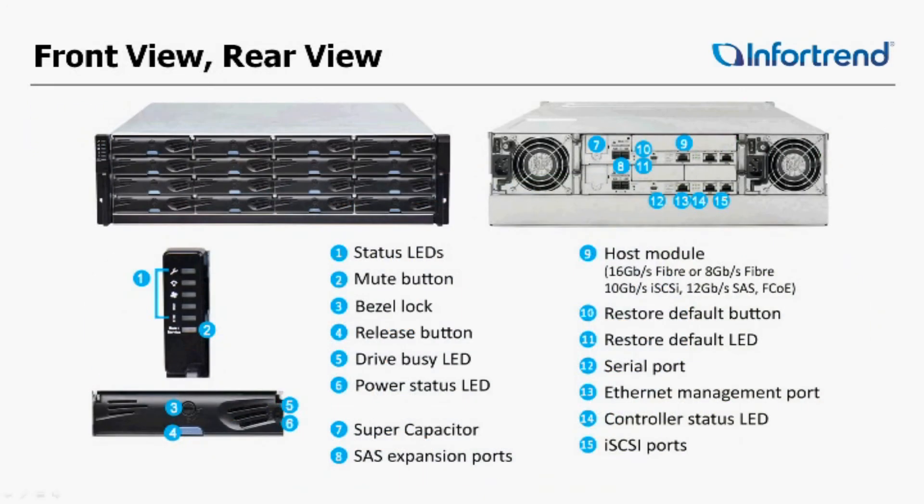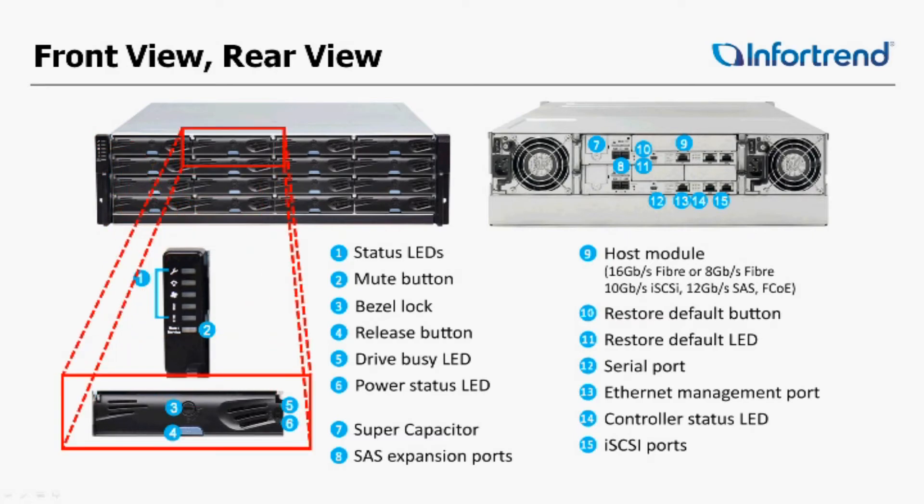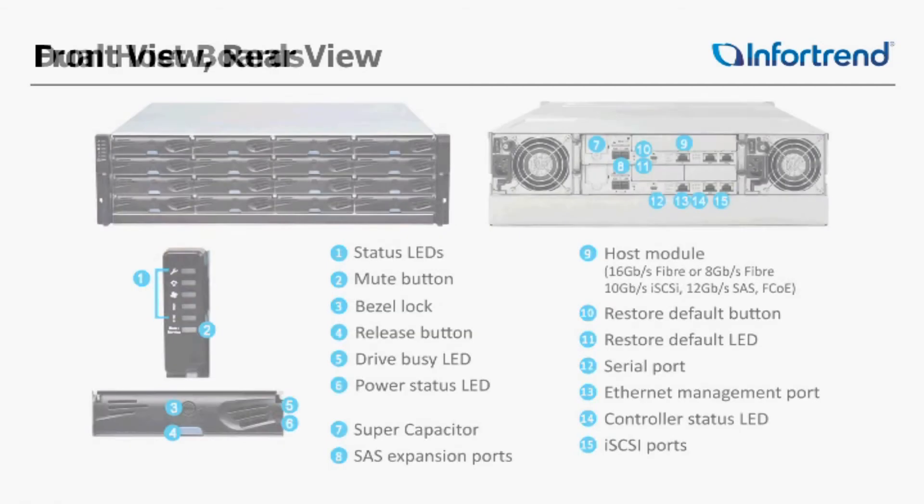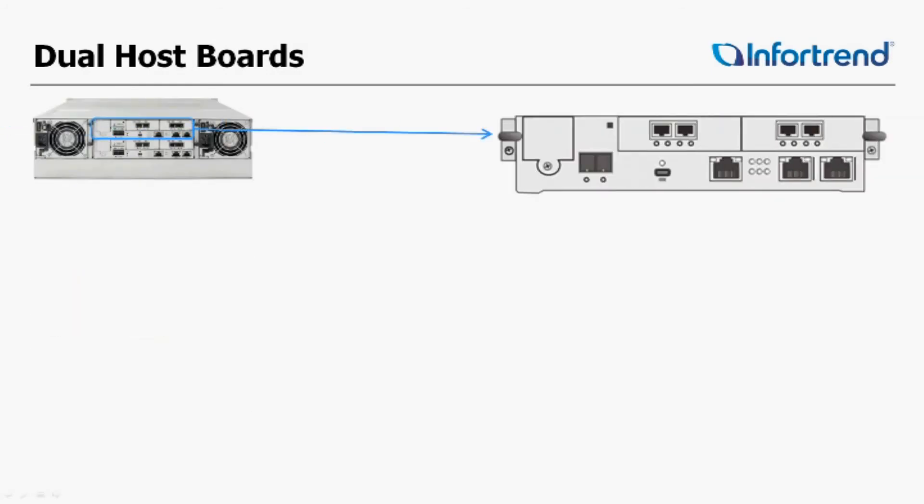Let's take a look at the front and rear view of the InfraTrend boxes. You have status LEDs that tell you if there are any alerts, issues, or concerns with the box. In these drive trays you have an individual lock on each one, so you can lock any or all of the drives. We have redundant fans, redundant power supplies, and redundant controllers. Inside each controller you have two empty slots for the I/O boards, two 1GIG iSCSI ports, and an Ethernet management port. On the 4000 series, we can now have two host boards per controller.